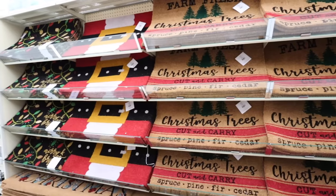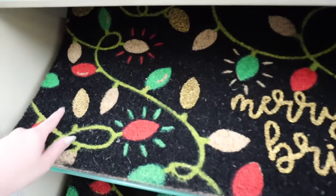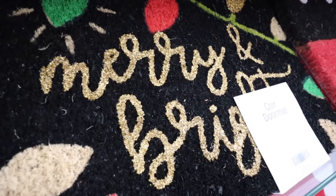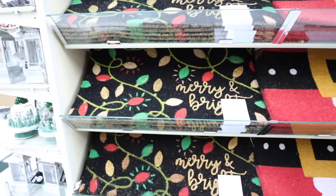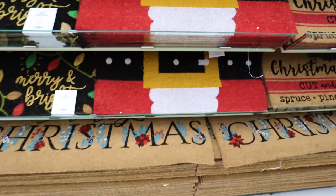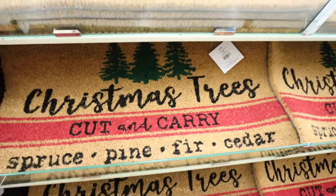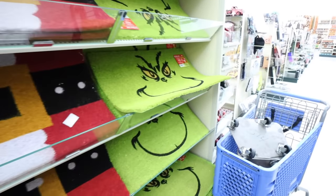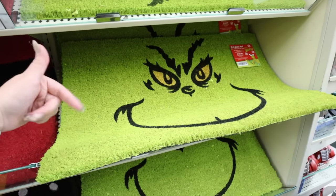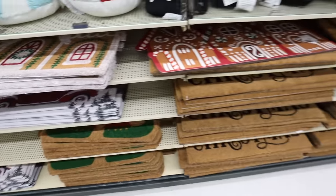Hobby Lobby has great doormats at such a good price. First is this 'Merry and Bright' one with gold details that look illuminated - $20 so $10 with the discount. If you have double doors, there's a 'Merry Christmas' option that's perfect. There's one that looks like Santa's belt buckle for $14.99, a Christmas tree farm one also at $14.99 so about $7.50, and a Grinch doormat at $19.99. They have a whole Grinch collection - let me know in the comments if you want me to make a separate Grinch decor video!